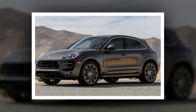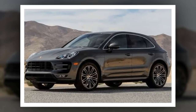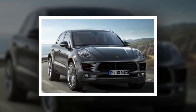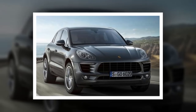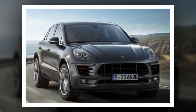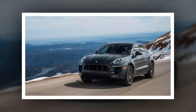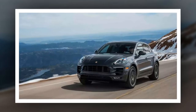The five-seat Macan with standard active all-wheel drive already is a best-seller at Porsche. During calendar 2016, U.S. Macan sales of 19,332 surpassed that of any other Porsche. Through February, U.S. sales were up an additional 42% from the first two months of 2016.